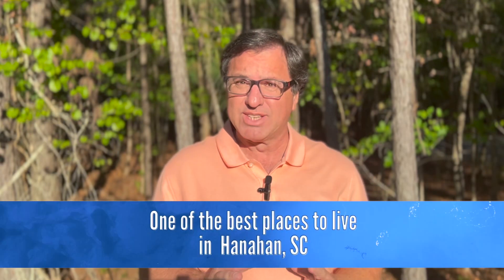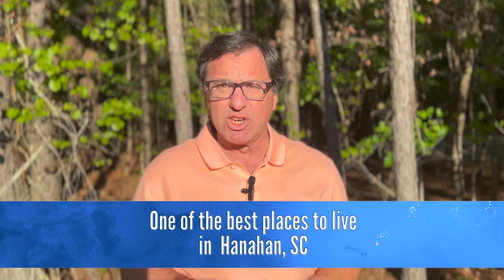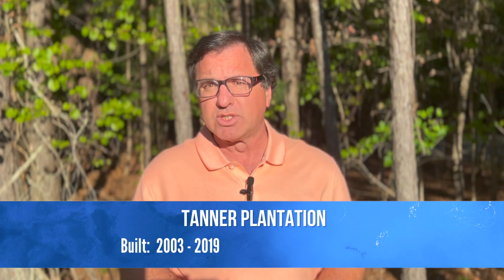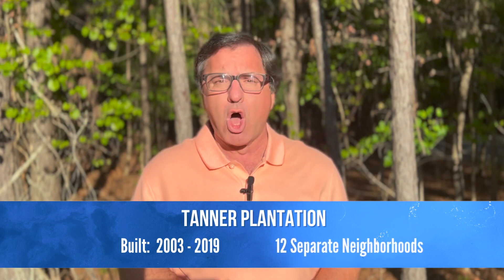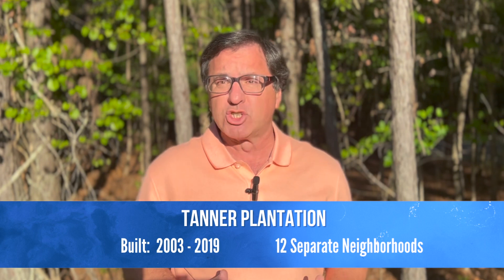Today I want to show you one of the best places to live in Hanahan, South Carolina. The city of Hanahan is slightly north of Charleston and sits directly between North Charleston and Goose Creek. Tanner Plantation is one of the newest subdivisions in Hanahan and is a planned unit development developed between 2003 and 2019. This lovely subdivision boasts 12 separate neighborhoods, all beautifully landscaped and adorned with the Southern Charm feel so many have come to love in this part of the Lowcountry.